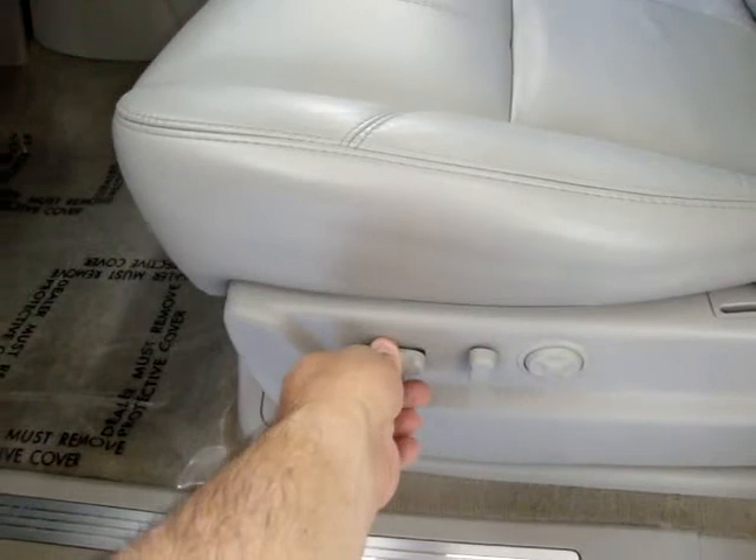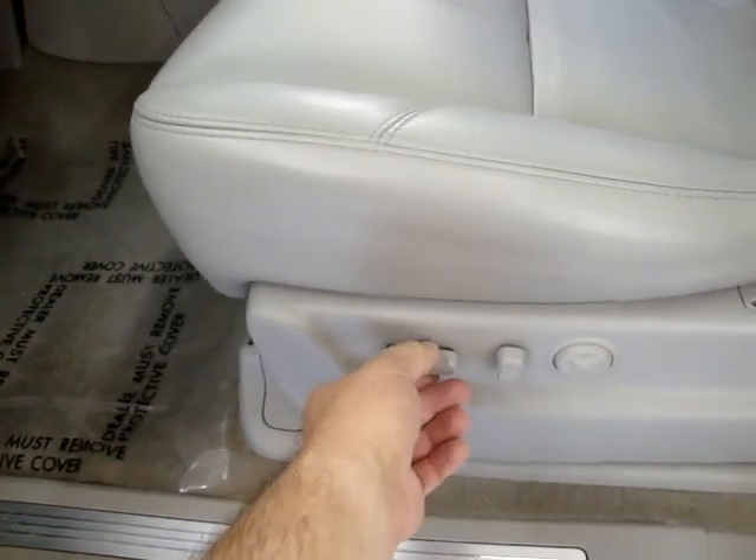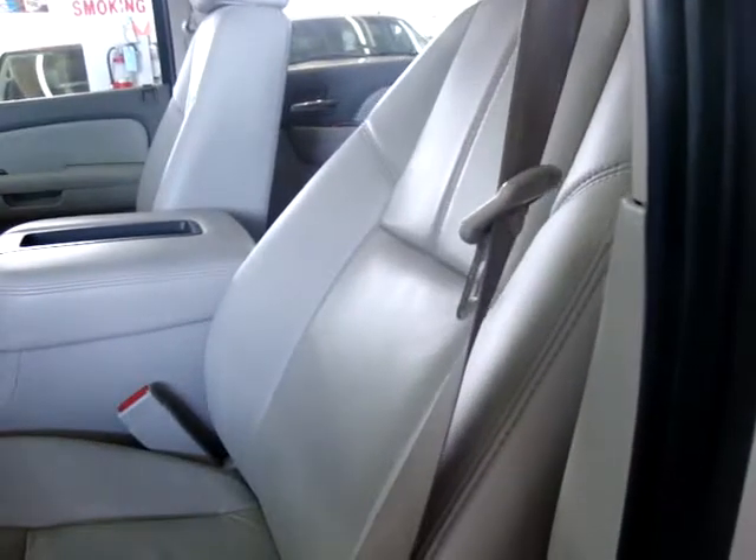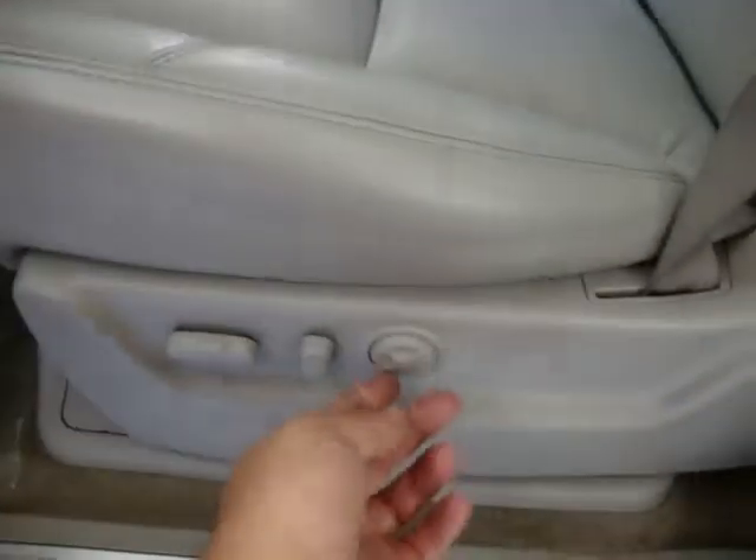Power seats — they not only move forward and back but also go up and down. That may be hard to see on the video. There's also the recliner and lumbar support, though those will also be difficult to see on video.